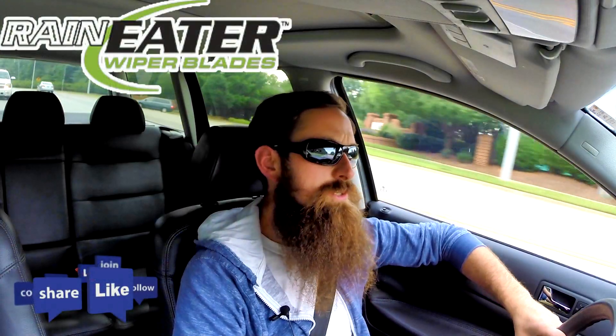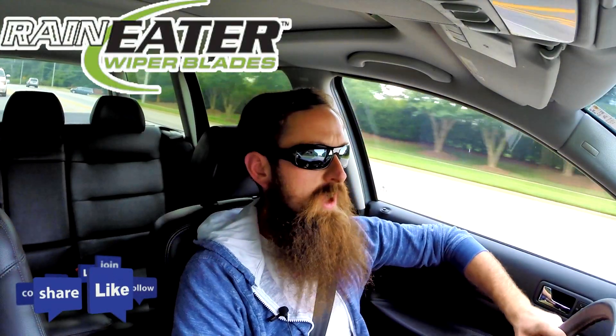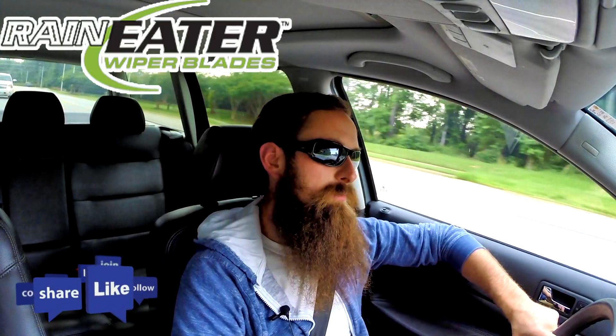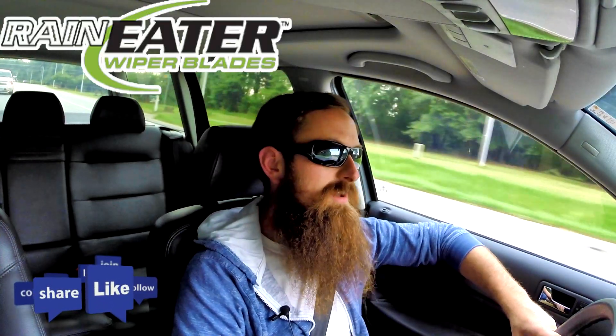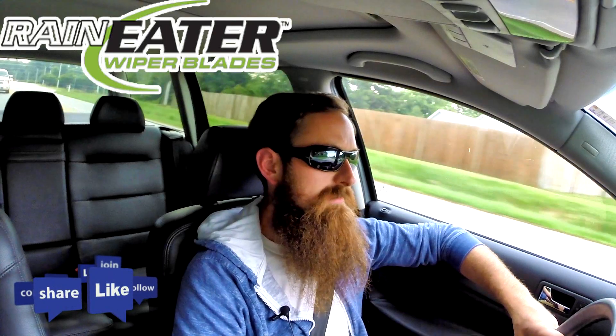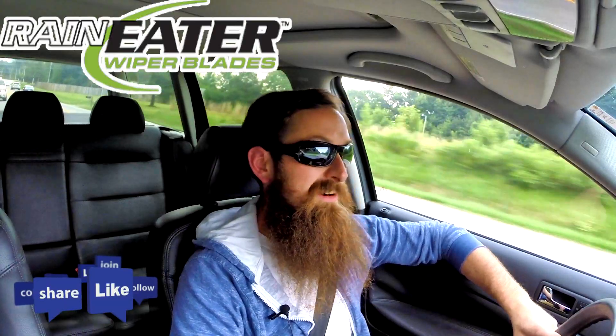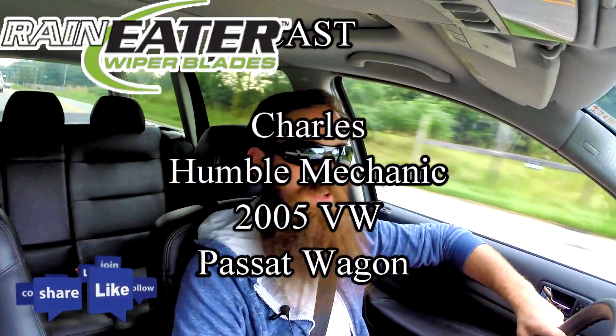Alright guys, I'm going to wrap it up there. If you have any questions or comments, post them in the comments section below. If you liked the video, throw it a thumbs up on YouTube — I always appreciate that. You can also subscribe on YouTube or on the blog at HumbleMechanic.com, and follow me on Facebook, Twitter, Instagram, and obviously here on YouTube. Thanks for watching and I'll see you next time.